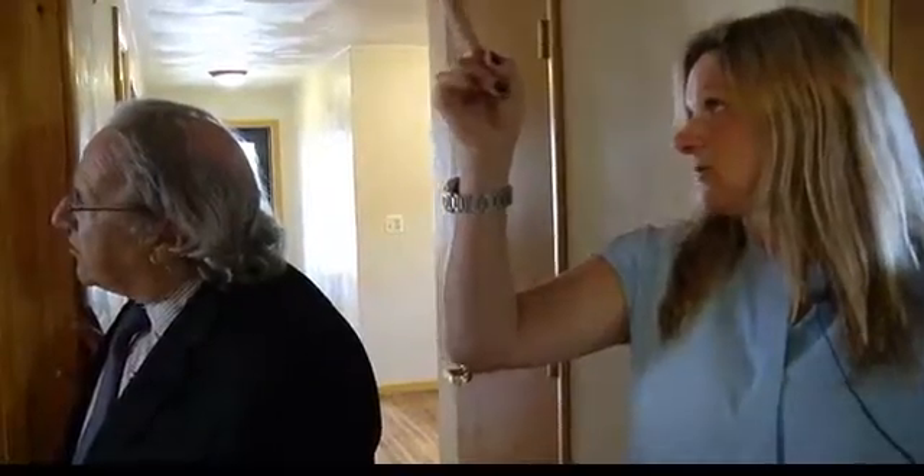Down here we have three bedrooms and a bath — and they're actually really good size. You also have your attic access up here where you pull down the stairs.